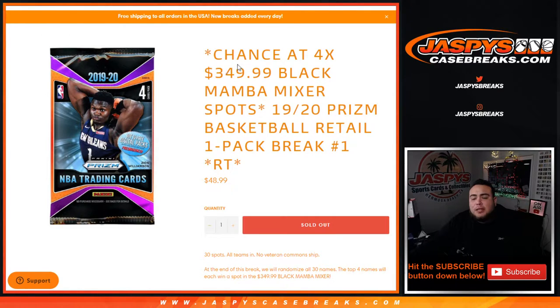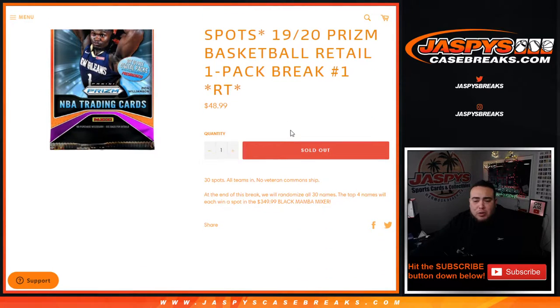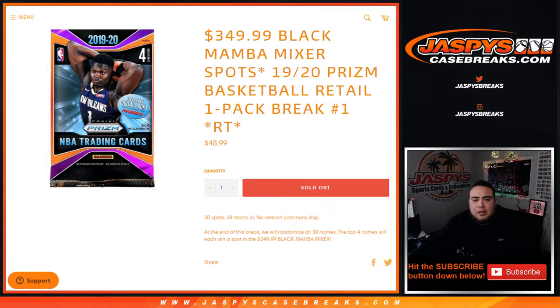What's up everybody, Jason for jazbeescasebreaks.com. This is a chance to win $350 black mama mixer spots with this 2020 Panini Prism basketball retail one-pack break, random teams number one. The way this works is we run the break, randomize the customer names and teams, and pull the hit out of the one retail pack. At the end of the break, we take all 30 names and the top four will win a spot each in the $350 black mama mixer. Good luck guys.